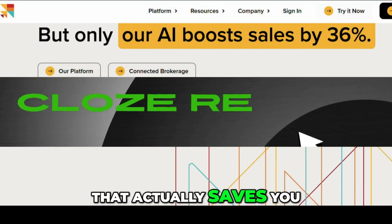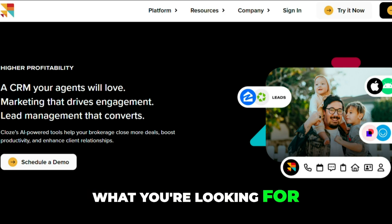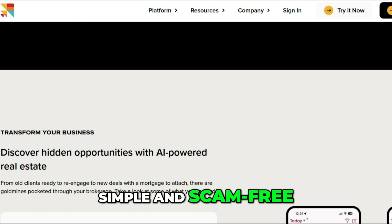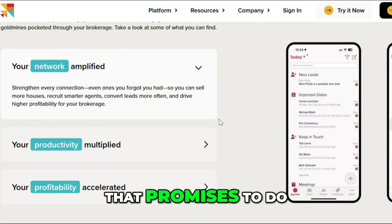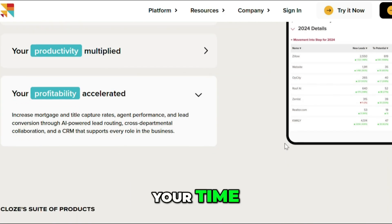Looking for a CRM that actually saves you time instead of wasting it? Close might be exactly what you're looking for. Welcome to How to Literally, where we keep it smart, simple, and scam-free. Today we're reviewing Close, a relationship management CRM that promises to do the work for you. So let's find out if it's really worth your time.